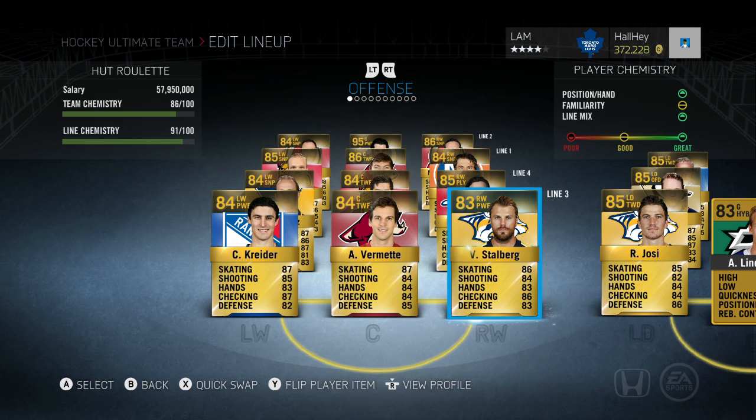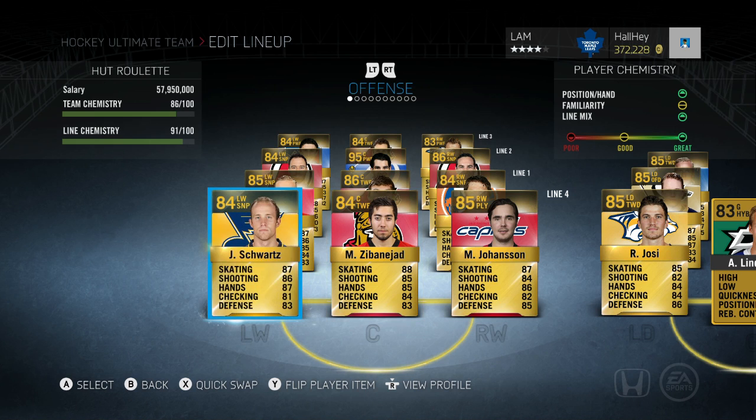Victor Stahlberg's acceleration and speed are off the charts. He might not have great shooting but in terms of body size he's kind of like a smaller, faster Rick Nash — which I like. He's a very affordable player at around 1,000 pucks. Next up is Jaden Schwartz, 84 overall — this is kind of my penalty kill line but can do almost everything; you can still score goals with it.